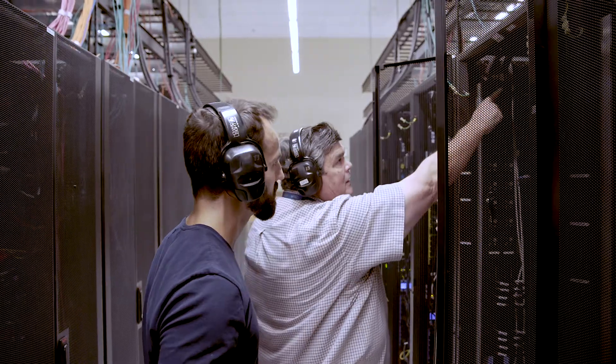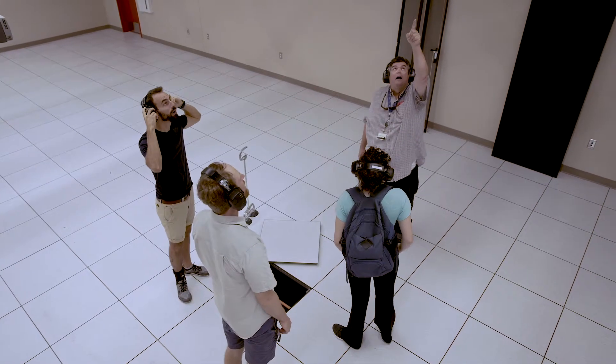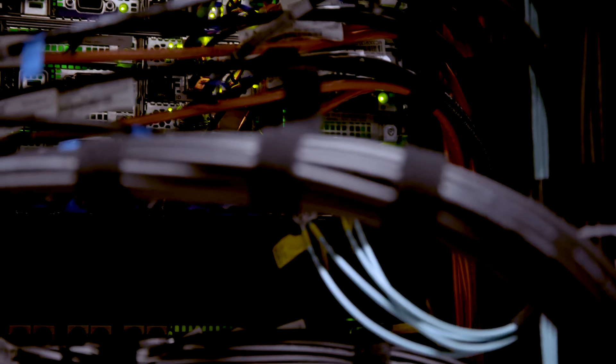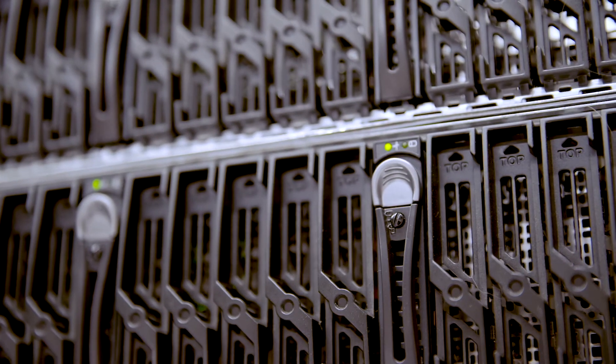One of the cool things that we use when we're working with sequences, for example, is the UF supercomputer called the HiPerGator, which is actually the most powerful computer in a public university in the country. So it was exciting to actually be exposed to that and learn about the programming behind it and be in touch with that technology. We've been studying this species complex of ambrosia beetles — we actually run several different analyses through the HiPerGator and in a couple of hours you get really fast results.